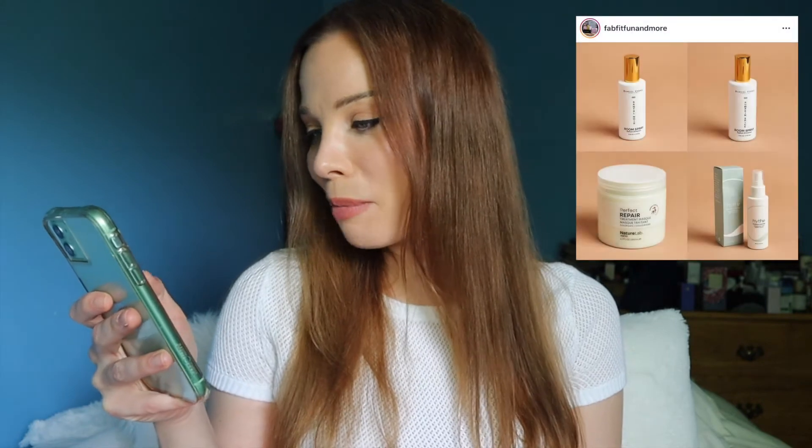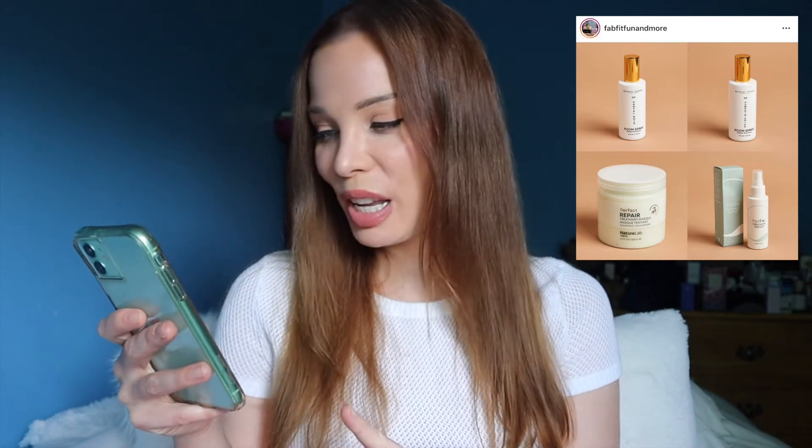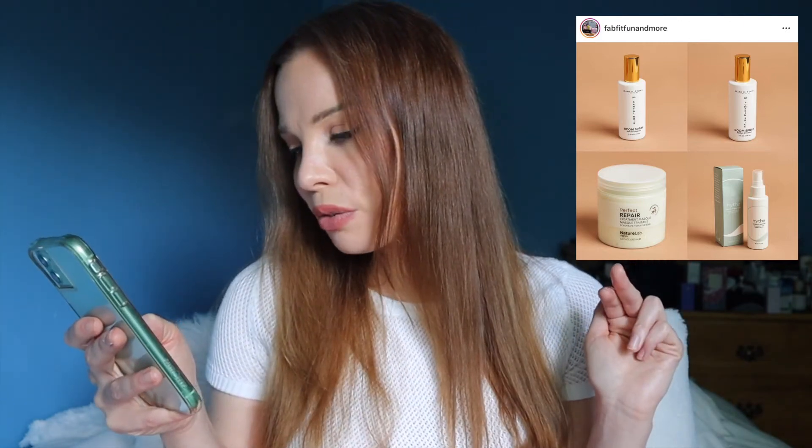In the next FabFitFun picks category, there are four things: Nature Lab Tokyo Perfect Repair Treatment Masks for hair — I don't want this since I already have a hair mask. Stone Candles Room Spray in Pumpkin Spice, Stone Candles Room Spray in Santal Noir — I'd be happy with either of those. And Height Tranquility Sleep Mist, which I assume is a lavender scent for bed linens. Of these four, I'm hoping for one of the room sprays.